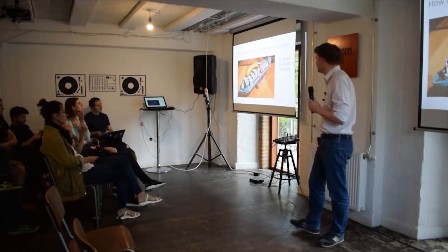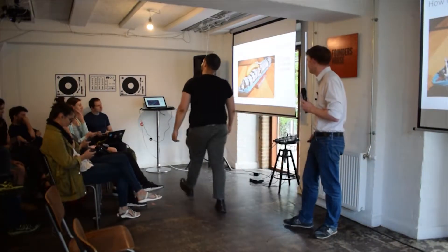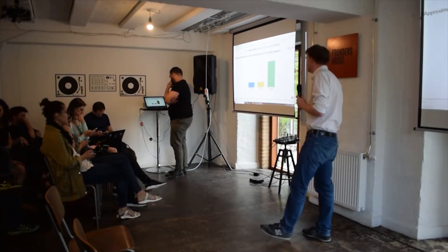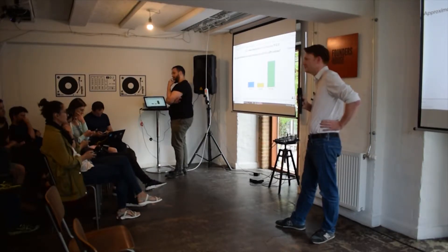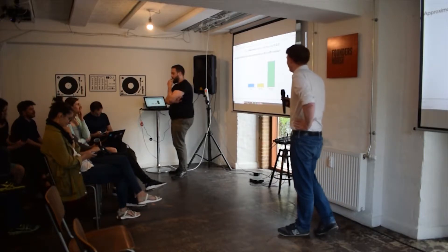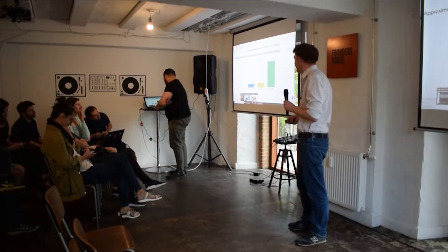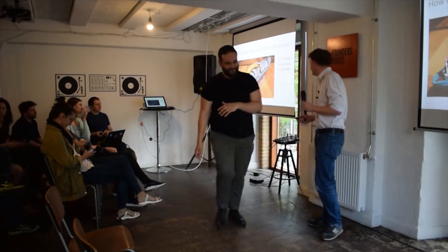The last interactive question: how many bananas can you fit in a 40-foot container? Most people guessed high, but the answer is actually the middle option — 100,000 bananas, which is quite a lot of bananas.